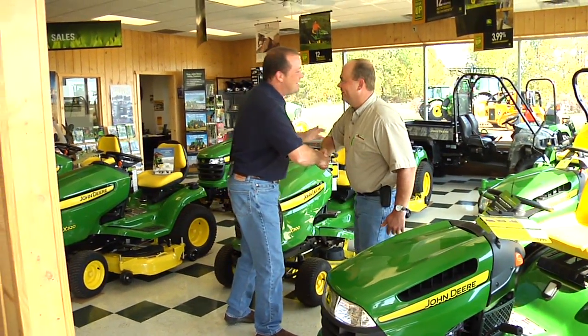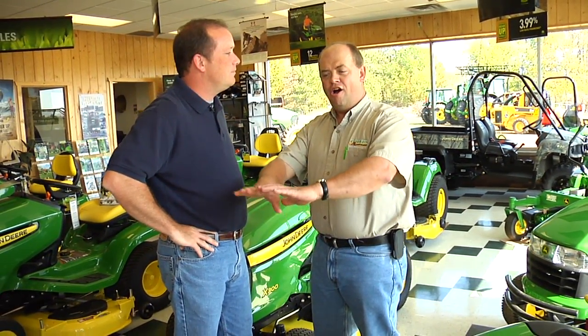Good to see you, Dan. Beautiful country up here. We're going to go out and see a good customer of mine. His name is Red Thompson. He's got food plots planted for wildlife — all kinds of green. Sounds like lots of work. We're going to put you to work right away. Let's go.